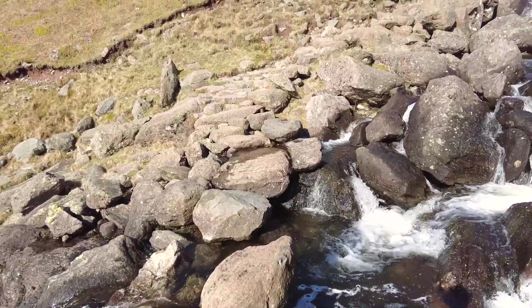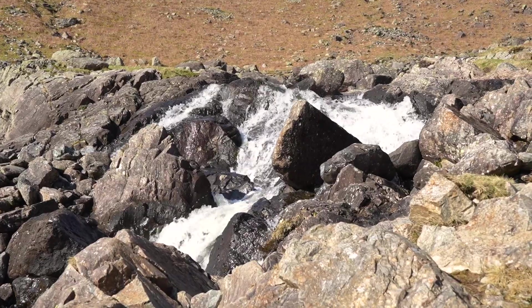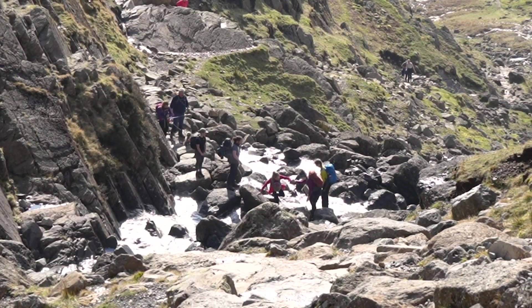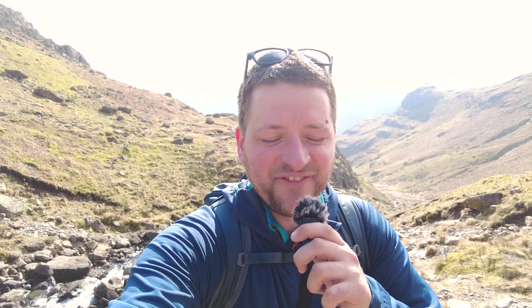That river crossing was one of the scariest things I've ever done, and there are people down there now struggling to get across — it is treacherous. And I just carried a dog over it. I would not recommend it if you're not a seasoned walker or hiker with experience in the mountains. At least go with a friend and have someone help you across. That was terrifying — I did not expect that.